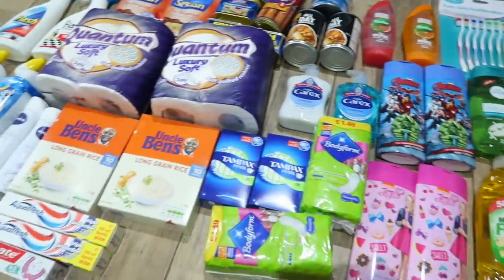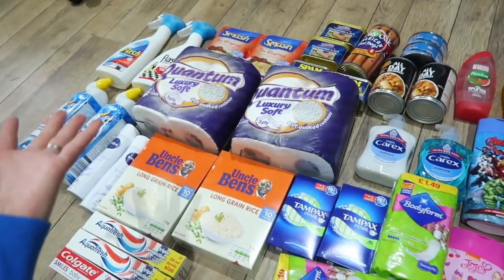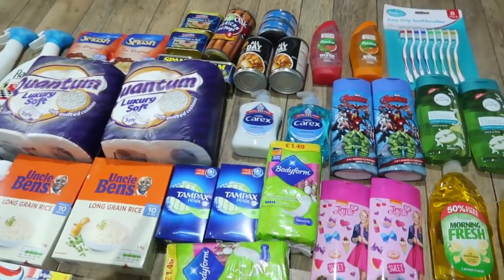Yes, that is everything that I've got from Poundland to go in the reverse advent calendar. I'm also going to add in a few other things that I already have at home. So that is it for this Poundland haul — I really hope you liked it. Let me know what you thought in the comments below, and I will see you in my next one. Bye guys!